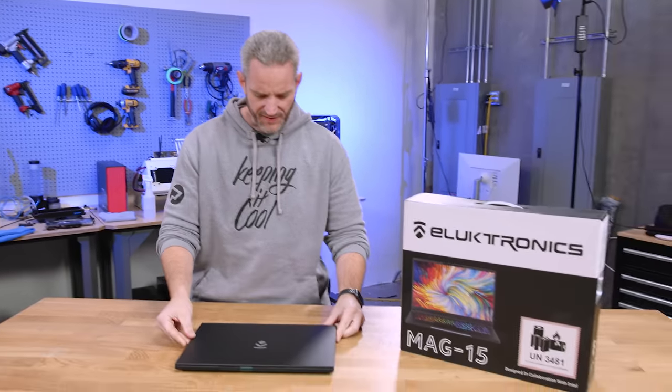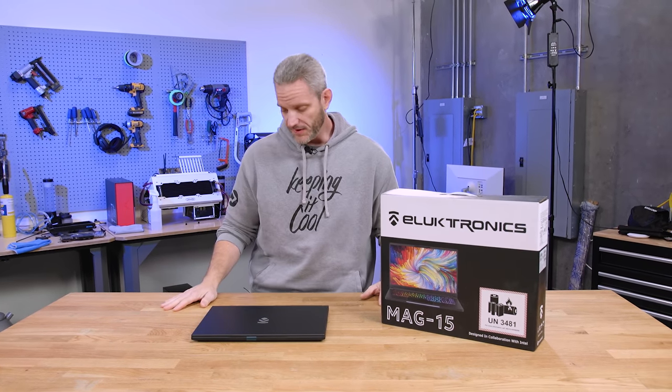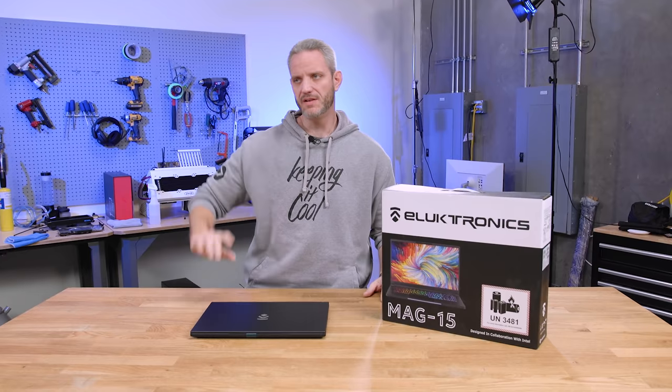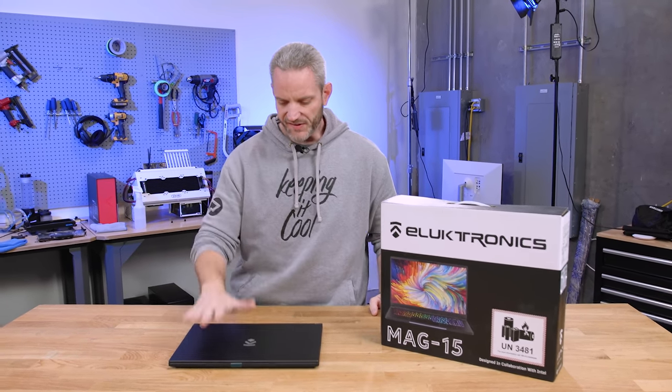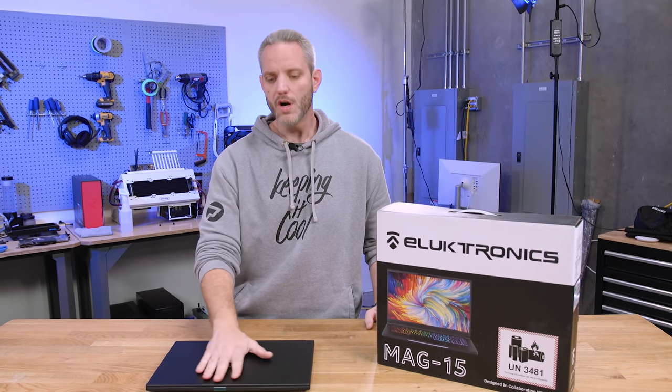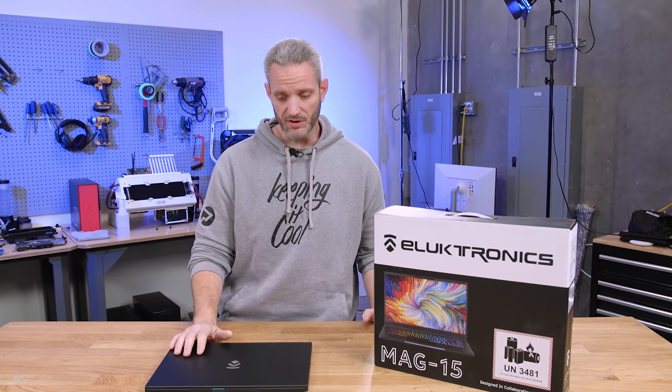What's up guys, Jace Two Cents here. We're gonna take a look at a laptop. Laptops are one of those things that I personally am a huge fan of — I've got a bunch of them now. As somebody who used to be a traveling professional and still travels a lot for work, I appreciate a very powerful and very lightweight and portable laptop.